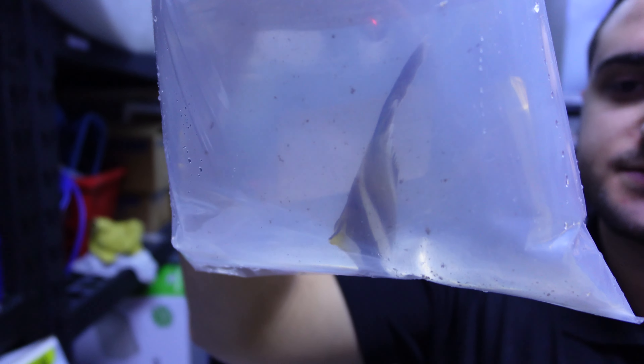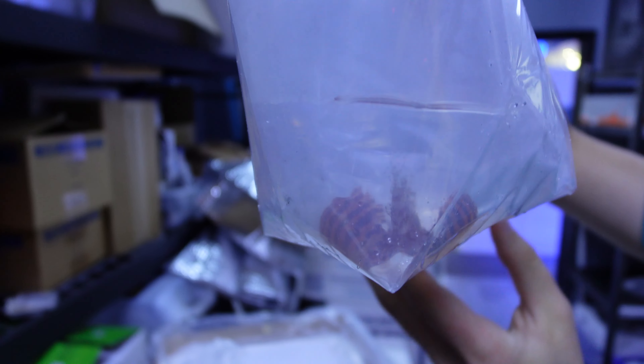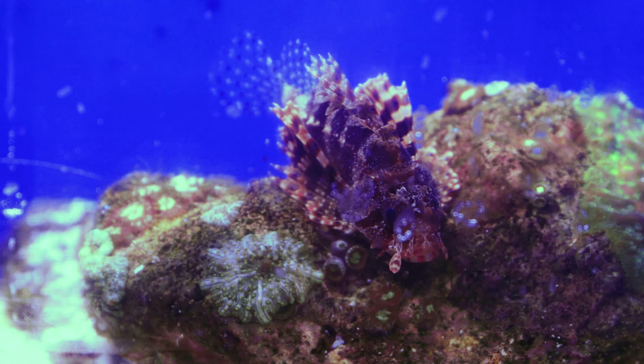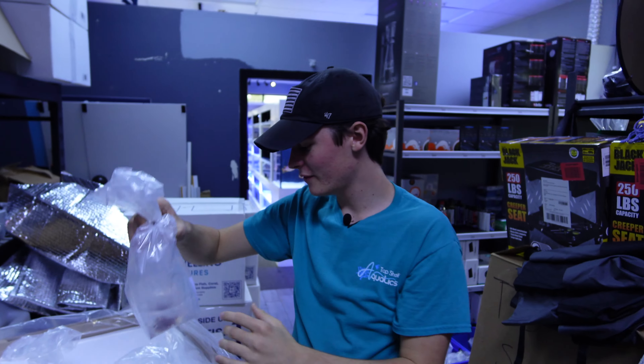Next up we have a Heniochus butterfly — this is a brown Heniochus butterfly. The Heniochus butterfly family has a bunch of different species. This one is actually new here at Top Shelf — we never really brought this one in because it's not the standard white and black striped one that kind of looks like a moorish idol. It's a little different, but definitely a cool fish.